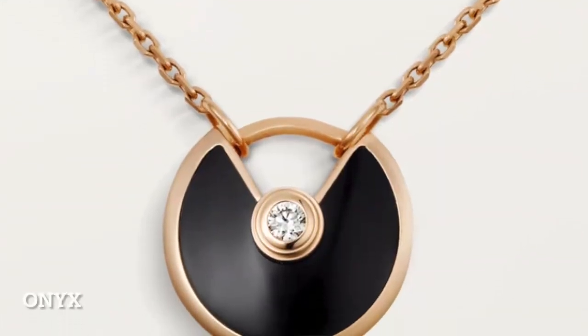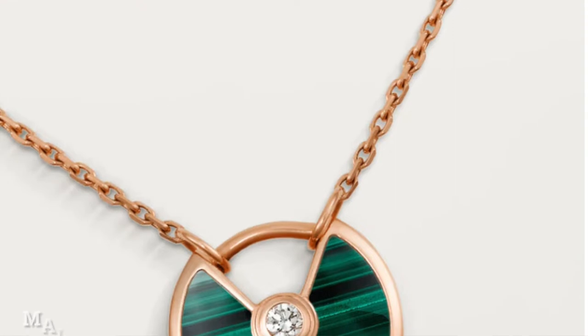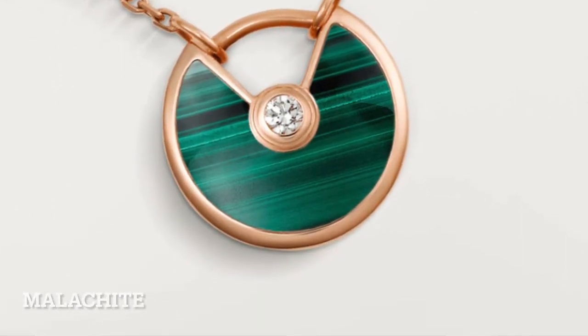The other stones that Cartier uses — onyx and malachite — are stronger and more durable. So if you're looking for something a little more hardy and don't mind the different colors (onyx is black and malachite is green), those would be great options to try as well.